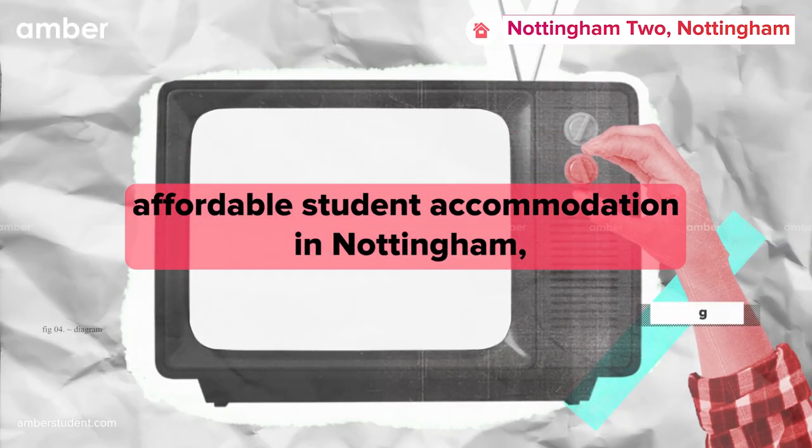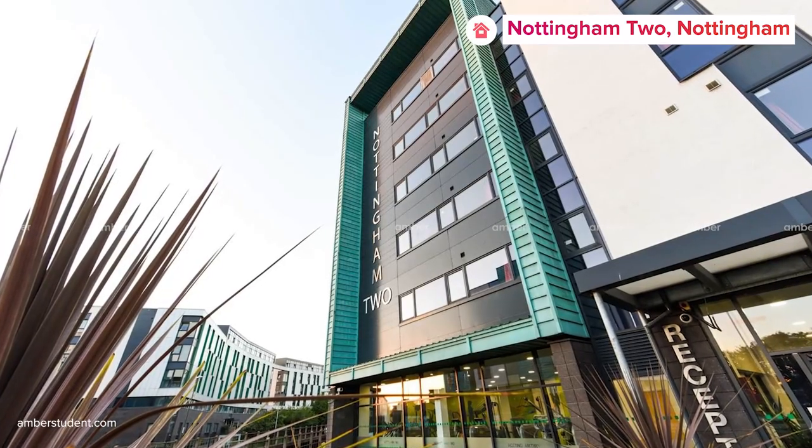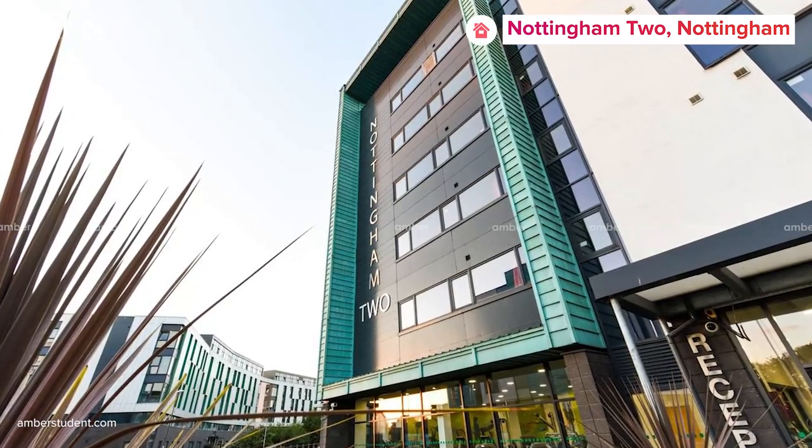If you are looking for affordable student accommodation in Nottingham, we have a place for you. Nottingham 2 on Midland Way is one of the most affordable accommodations in the city for young students.